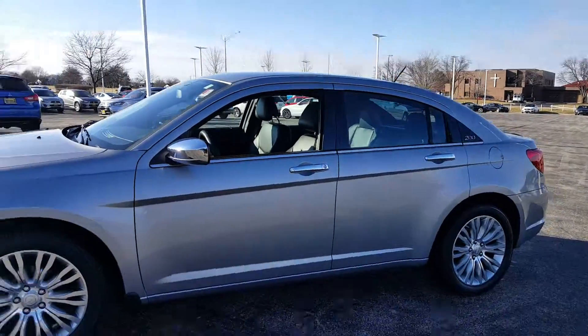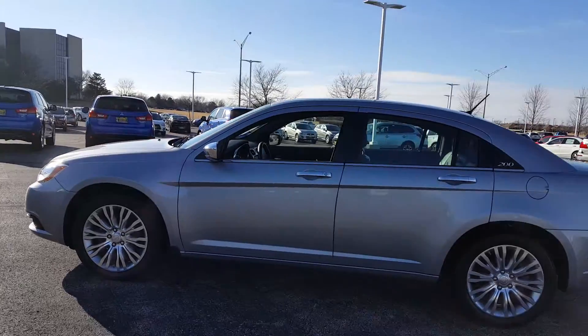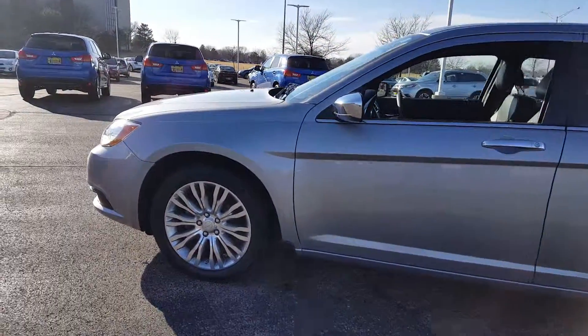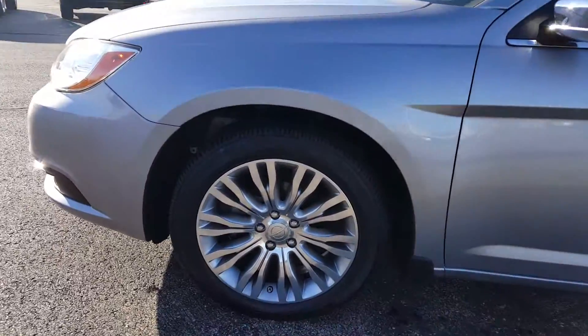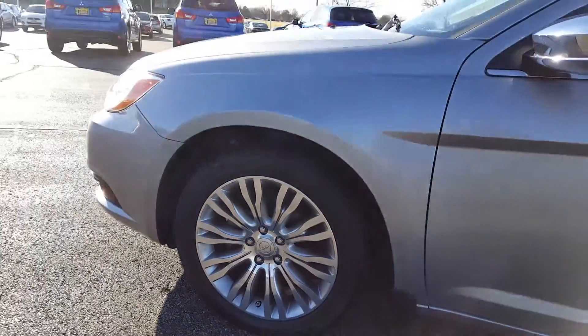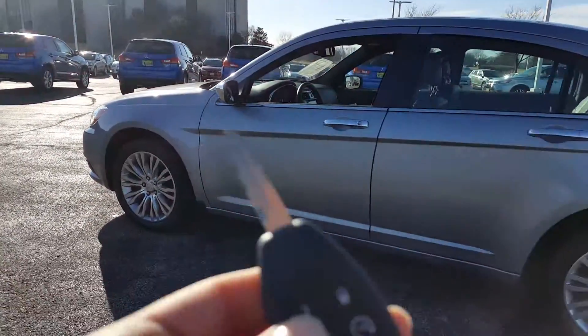So here it is — you have the silver with the black leather interior, and you have the nice wheels from Chrysler as well, a good combination with the car.